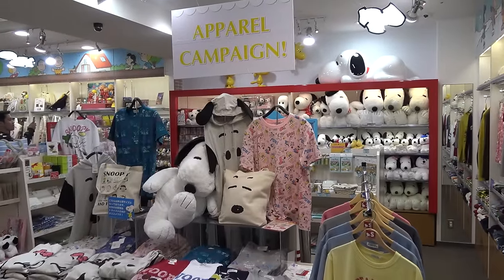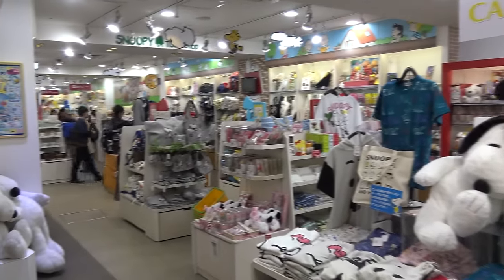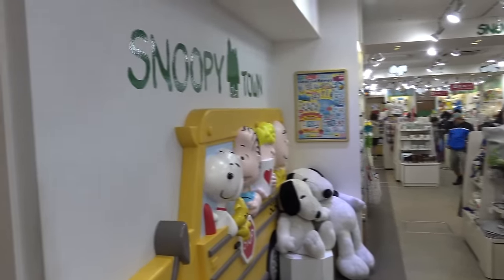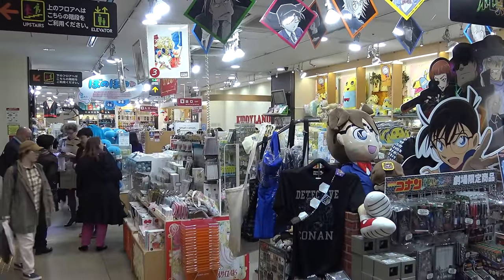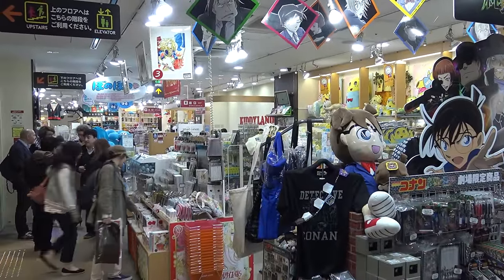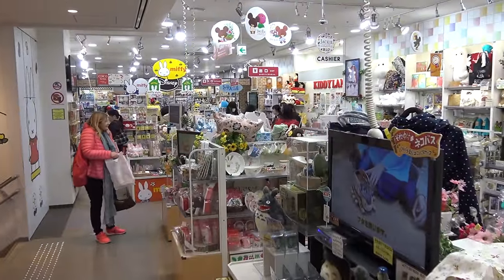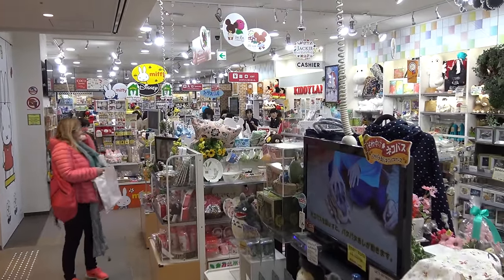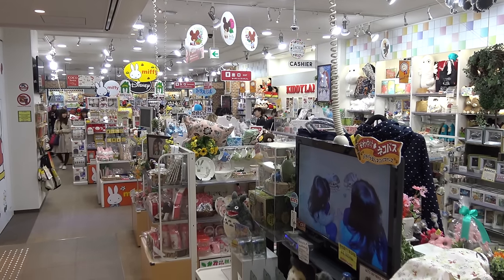The basement is the Snoopy Town Shop — Snoopy everywhere, painted on the walls, and even a Snoopy bus. One of the really cool things about this store is not just the toys but how they're themed. The entrance floor, the first floor, has the newest characters — when I was there, they were showcasing Detective Conan. The second floor has Studio Ghibli characters: Totoro, Miffy the Bunny, and some Disney characters.